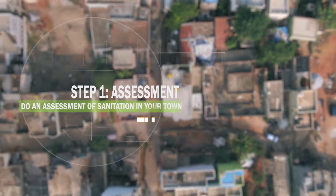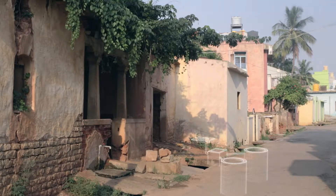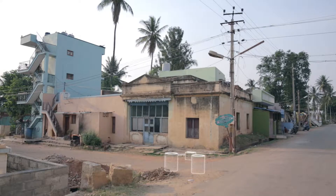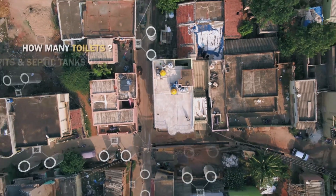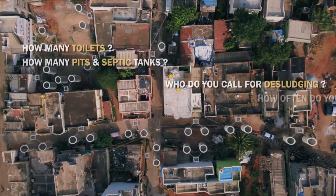When we started the process of building the fecal sludge treatment plant, the first question that came up was: how much fecal sludge does a town like Devanalli actually generate? And there were no good answers, so we ended up doing a full census of the Devanalli town.